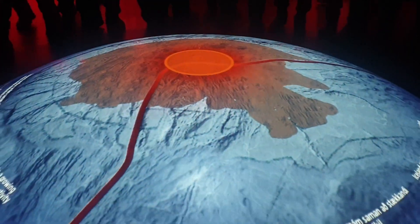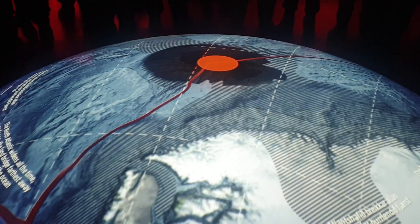Educational installations include a geology wall — a comprehensive display explaining the tectonic movements and geological structure of Iceland — and eruption clouds, which are visual representations of how ash clouds form and travel during an eruption.